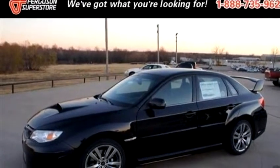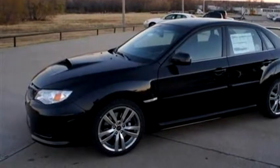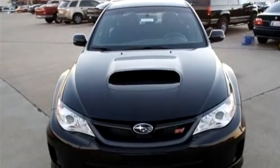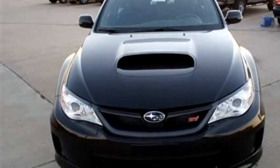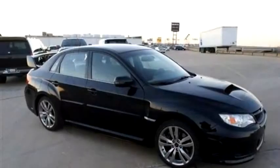Tulsa Auto Lot 1 proudly presents this 2013 Subaru Impreza Sedan WRX STI Limited. The body style is a 4-door car.